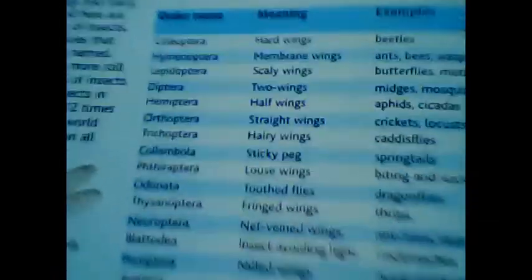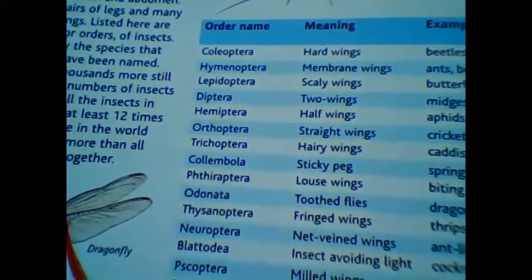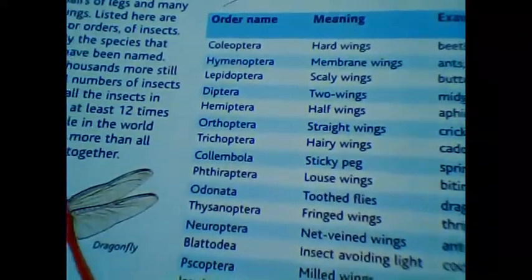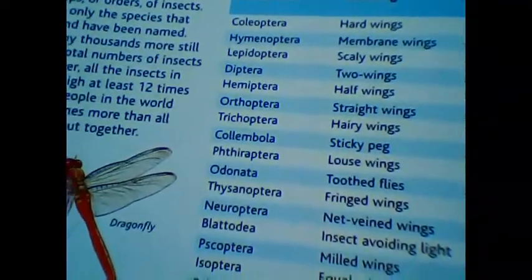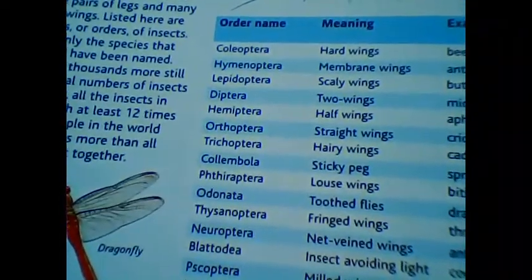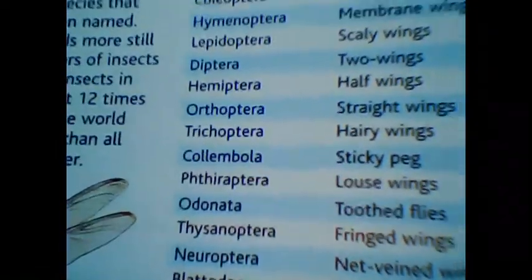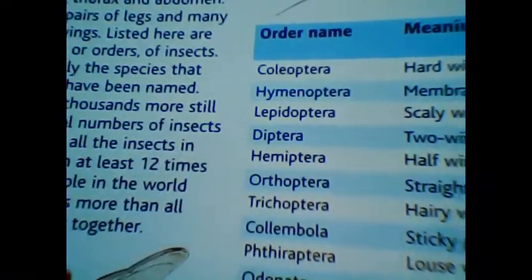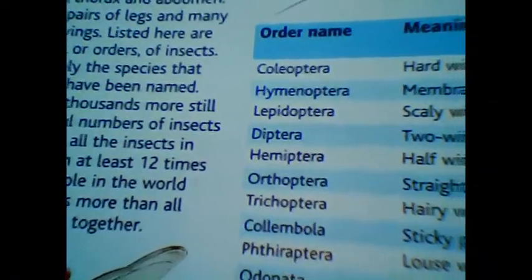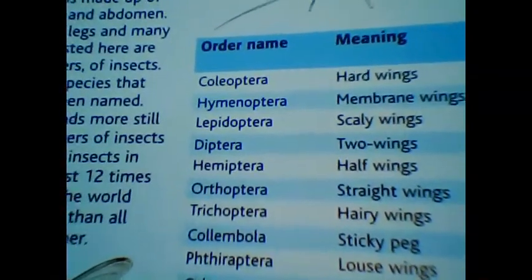Sometimes we get confused: butterflies, bees, aphids, cicadas — how are they different? In terms of evolution, there are two different types of insects: Pterygota and Apterygota. 'A' means without, so Apterygota denotes insects without wings, while Pterygota have wings. The word 'Coleoptera' — 'coleo' means hard, stiff, or sturdy, and 'ptera' means wings.